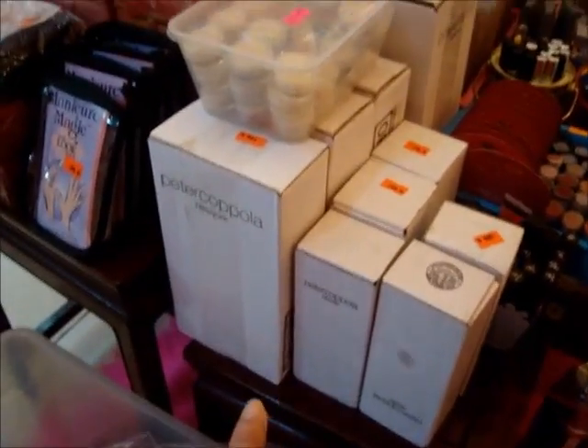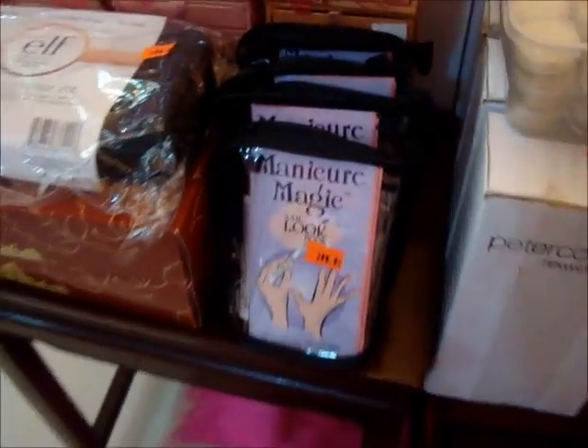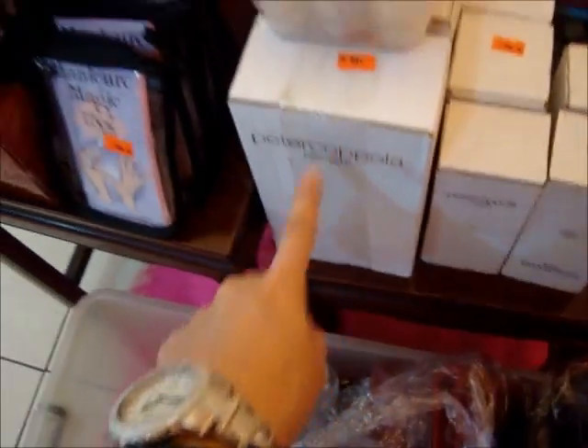We have Peter Coppola. If you're following me on my Instagram, you would already have an idea of what's inside. It's a hair care. And then we have the manicure magic. If nahihirapan kang mag-manicure, French tip, then this one is for you — this one is for only 200 pesos, this one is for only 500 pesos.